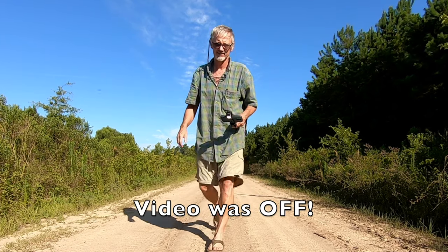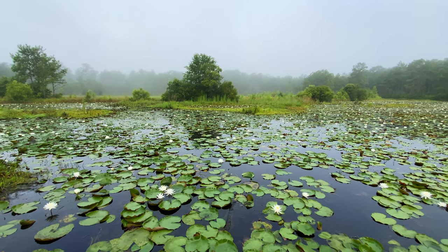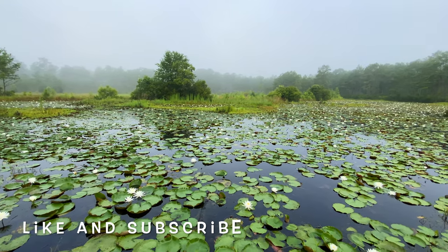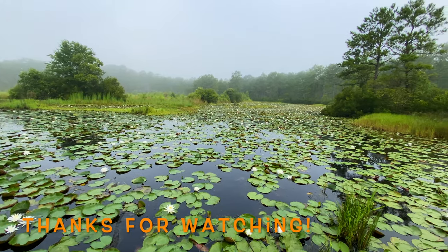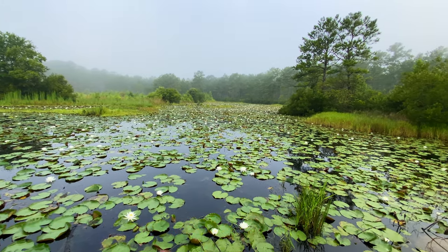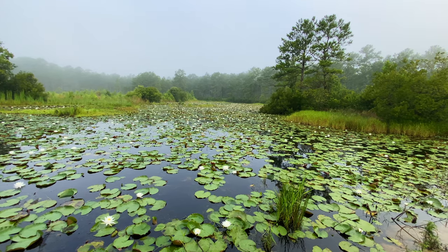Are you kidding me? Be sure to like the video and subscribe. We'll see you soon. Bye.